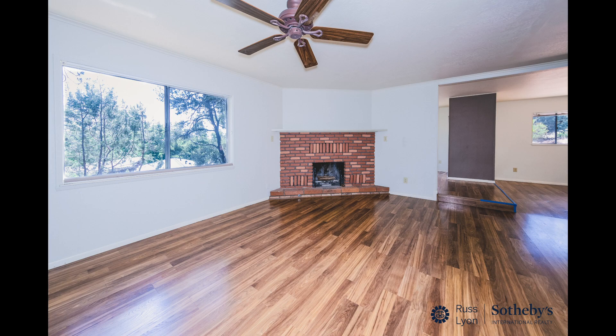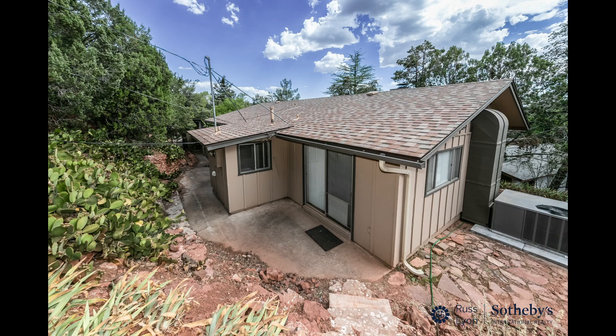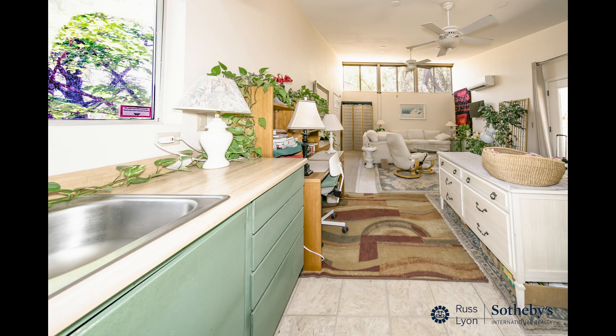Comfort is guaranteed with a new Pearl-certified and green energy gas pack for heating, as well as central air conditioning controlled by an Ecobee thermostat, ensuring energy efficiency at its finest.